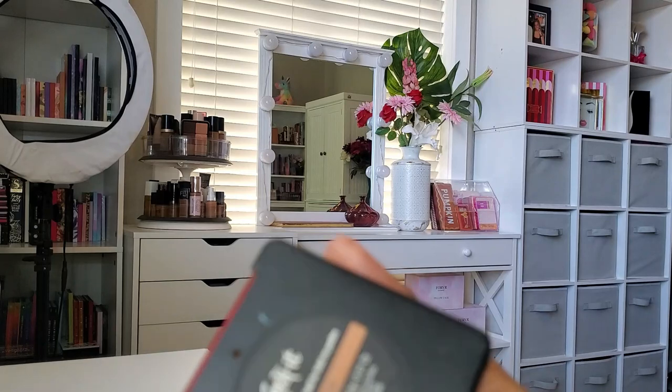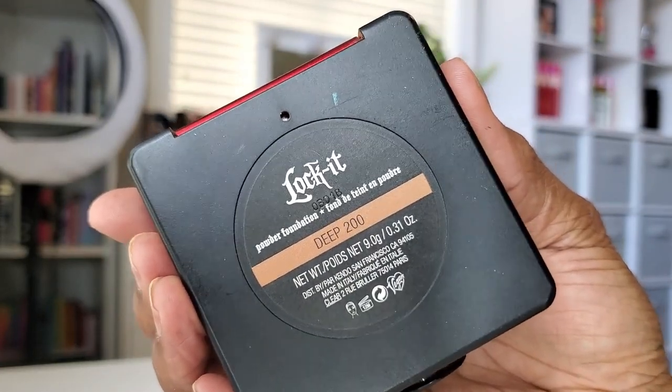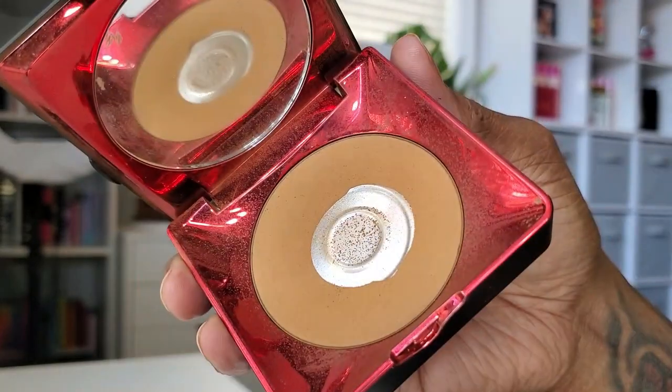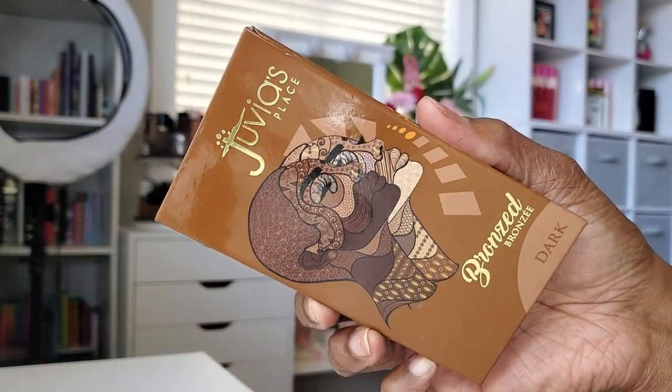To warm up my face and set the rest of it, I'm going in with my Lock It Foundation Powder from KVD in the shade Deep 200. It's absolutely my favorite — ever since I got my hands on this powder, it's been my favorite and that has not changed. Just using that to set the rest of my face and warm it up a bit with a very, very light dusting.